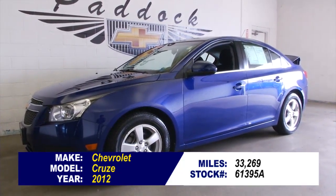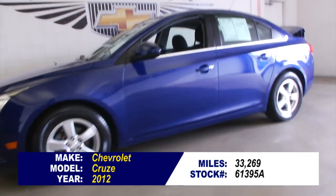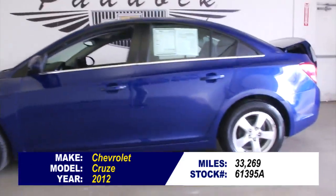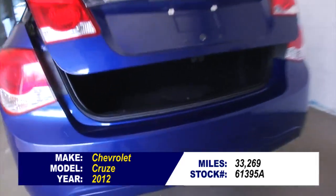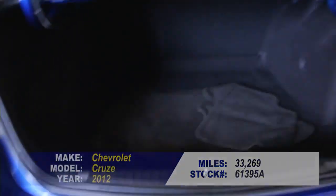Stock number 61395A is a 2012 Chevrolet Cruze with 33,000 miles on it. In this video walk around, we're going to start at the back of the vehicle, work our way to the front, and help you see the true condition of this beautiful little sedan.